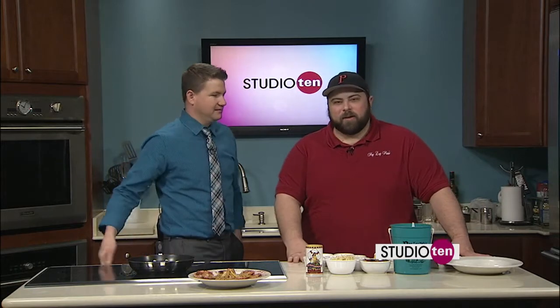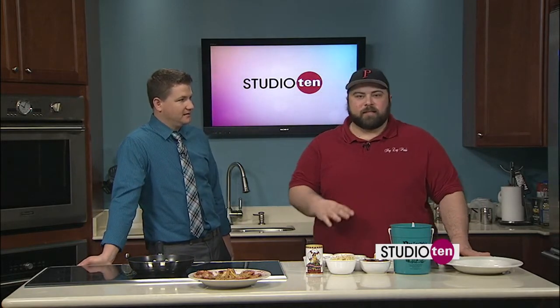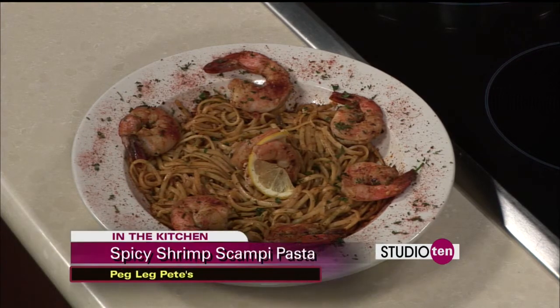Chef Mike from Peg Leg Pizza is in the house out in Pensacola Beach. We're going to be cooking some spicy shrimp scampi. It's a take on the traditional shrimp scampi, but with a little kick. We've got some jalapeño and blackening seasoning that's going to spice the dish up and give it a little more Peg Leg's flair — like a pirate flair.